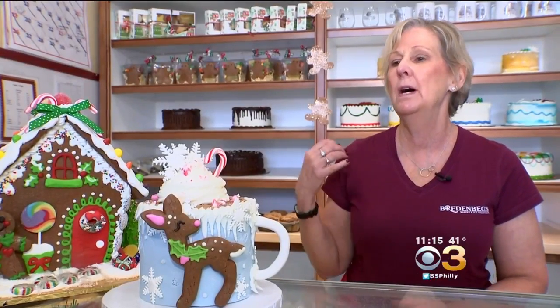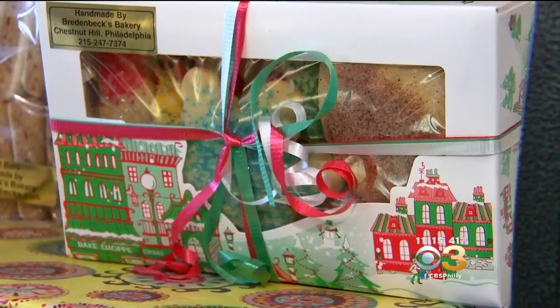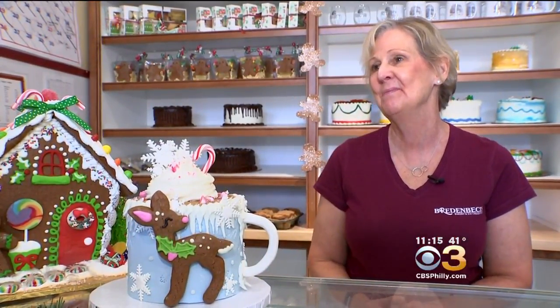I picked up the phone. It was a woman who forgot a pound of cookies. It was their tradition to have Bread & Beck's cookies for Santa. We are a tradition. We work with Santa. We work with the families. Don't worry — Santa got his cookies.